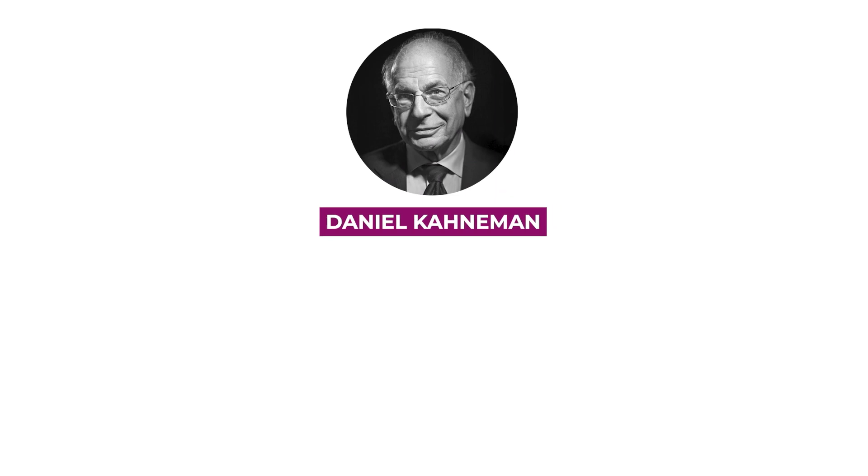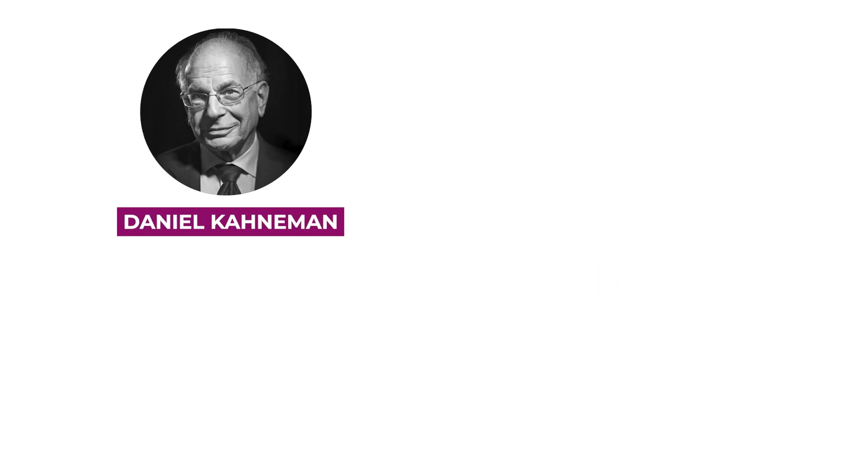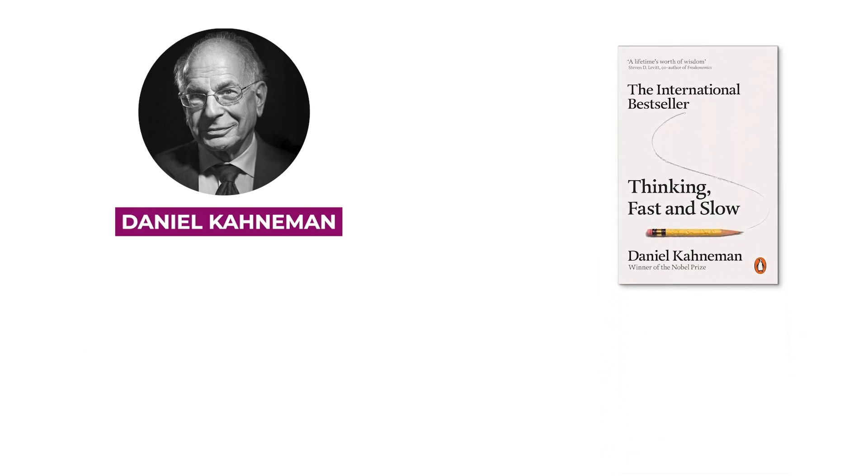To take a first step toward clear and critical thinking, let's dive into the enlightening research of renowned scientist Daniel Kahneman. He introduced a dual model of thinking — System 1 and System 2 — also known as Thinking Fast and Thinking Slow, which is also the title of his highly recommendable book.